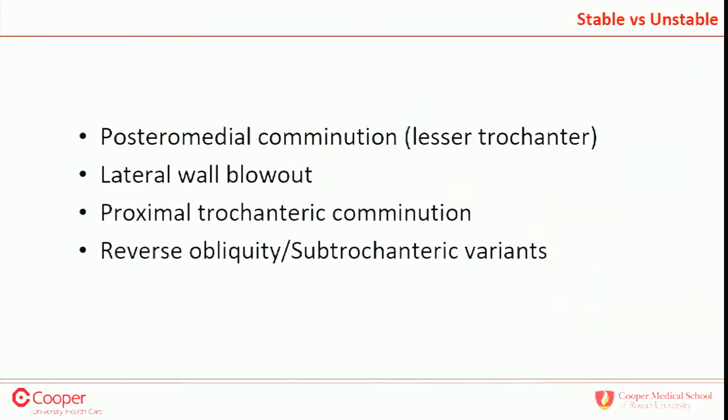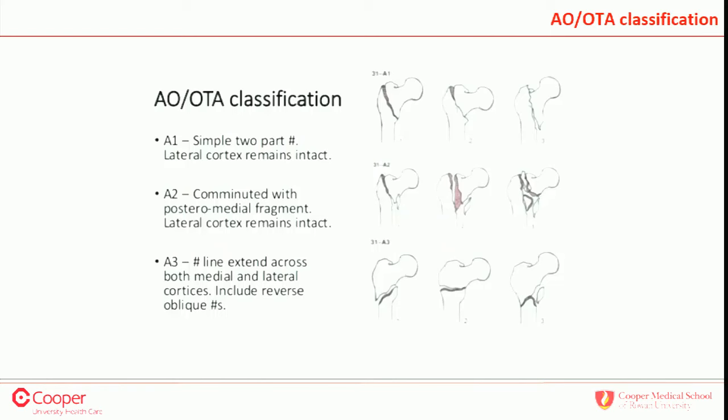What makes a fracture stable versus unstable? Posteromedial comminution where the lesser trochanter is off, lateral wall blowout, trochanteric comminution — sometimes you can't even put a guide pin in because the whole trochanter is comminuted. Then there are reverse oblique and subtrochanteric variants. The AO classification: A1s are the stable ones, A3s are the unstable variants, and the A2s are also, I would argue, unstable.